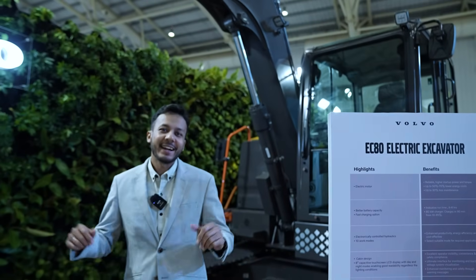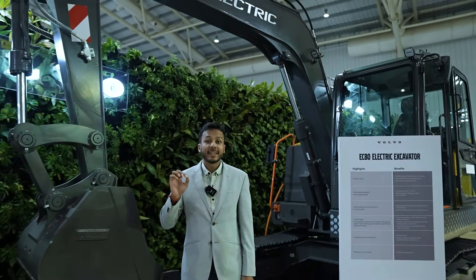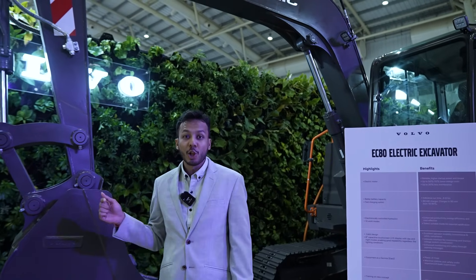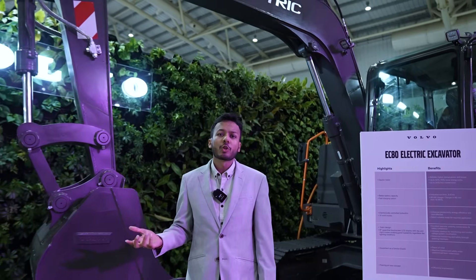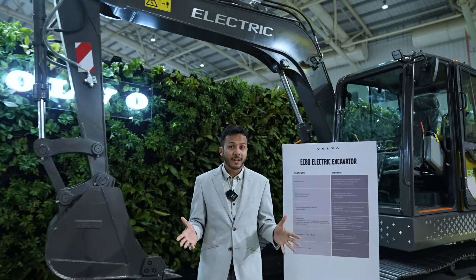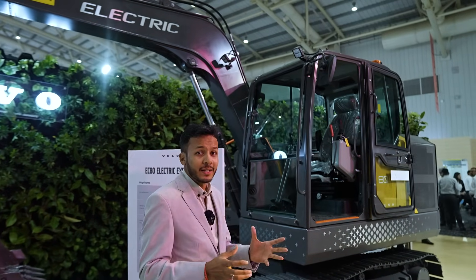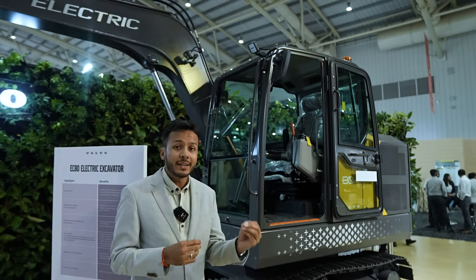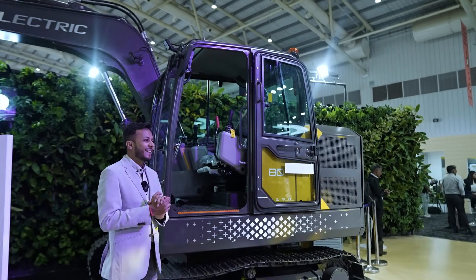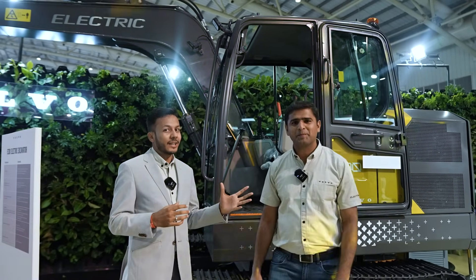Hello everyone, we are at Excon and I'm going to be taking you through a very exciting innovative product that Volvo Construction Equipment has launched today. This product is called EC80. We are going to talk about its features, the key technologies that have gone in, and how it can be an advantageous product for customers. My friend Udai is here and he is going to take us through the key specifications.